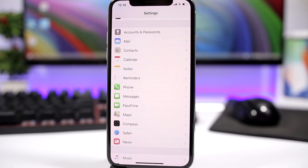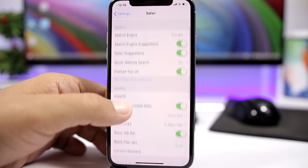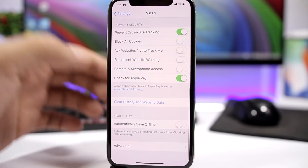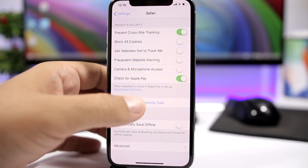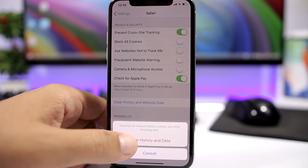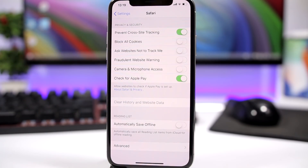Last but not least is clearing your browser. If you use Safari, go to Settings, go to Safari, and from here you can clear all website data, history, and that will free up space on your device. Click 'Clear History and Data' and that will clear the Safari cache and free up space. You can do the same with other browsers like Chrome from within the app settings. Make sure you regularly clean the history and website data on your browsers.